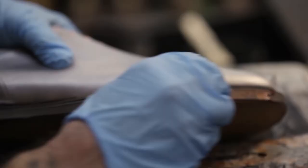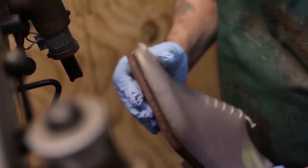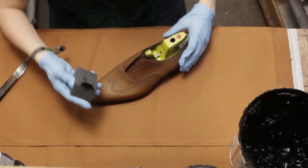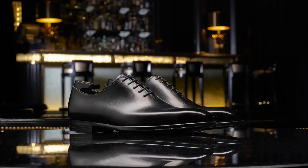Today, we're diving into the realm of handmade shoes and taking a look at some of the most expensive and exquisite pairs in the world, from the classic designs of John Lobb and George Cleverley to the diamond-studded creations of Aubresy. These shoes are more than just footwear — they are works of art.